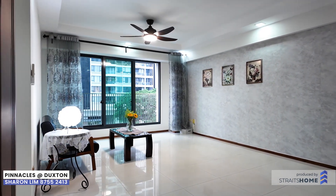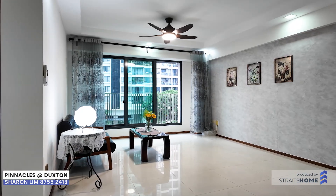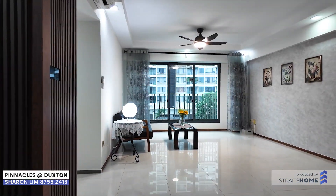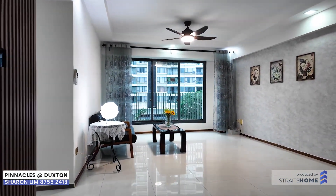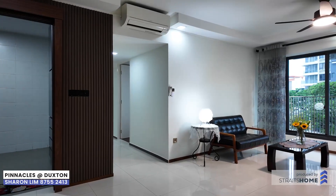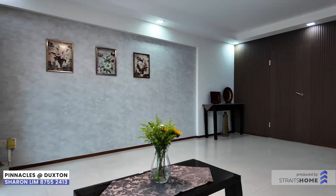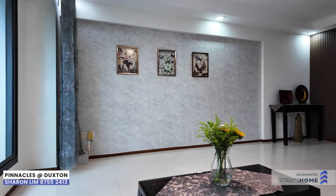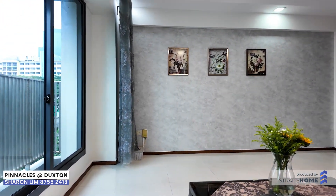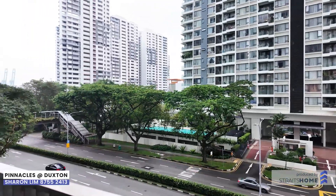Welcome to your future home at Pinnacles at Duxton. Step into a space that truly feels like home. With 93 square meters of well-utilized space, this 4-room flat boasts a functional and efficient layout that caters to your everyday needs. As you enter the unit, you will be greeted by a bright and airy foyer that sets the tone for the entire home. Natural light through large windows creates a warm and inviting atmosphere.